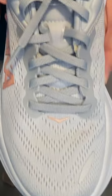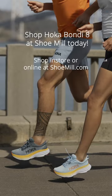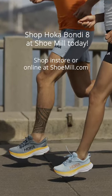The upper itself is made with recycled materials. The collar and the tongue have more padding, and from the moment they put their foot in to taking that first step, this shoe is gonna be the most comfortable Bondi that's ever been on the market.